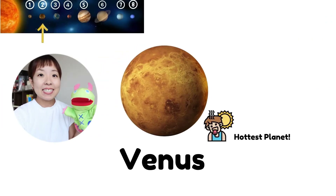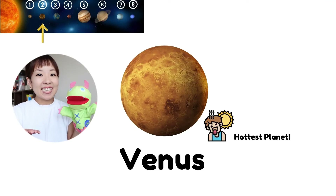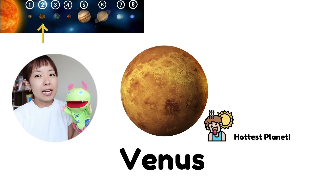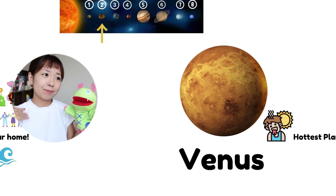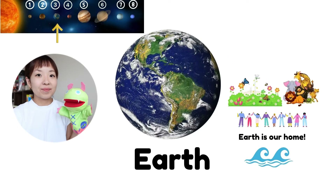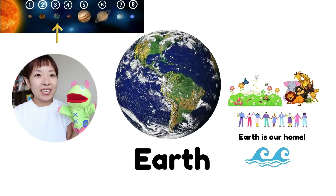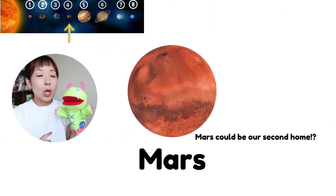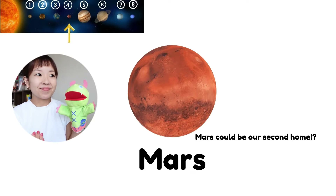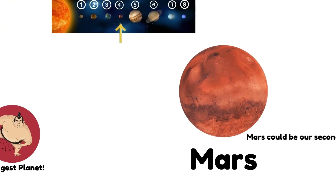This is Venus. Can you say? Venus is the hottest planet. This is the Earth. Can you say? Earth is our home. This is Mars. Can you say? Mars could be our second home. Wow!